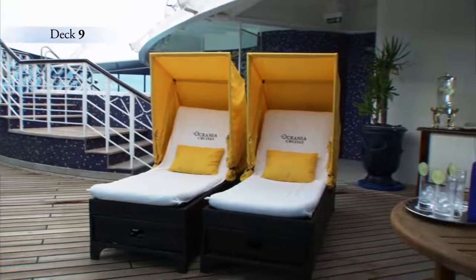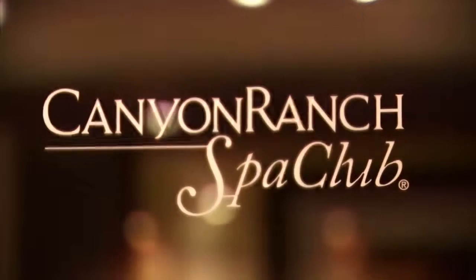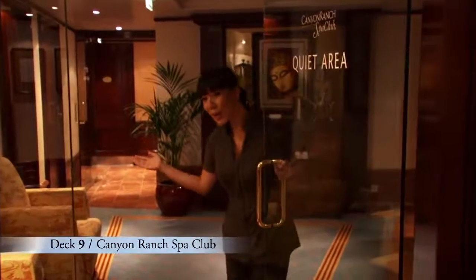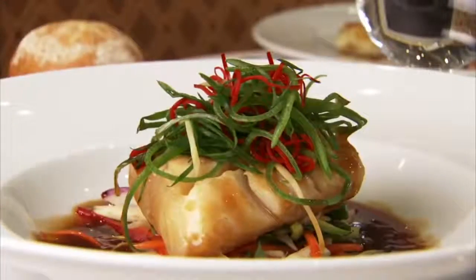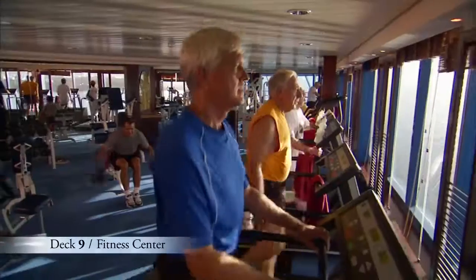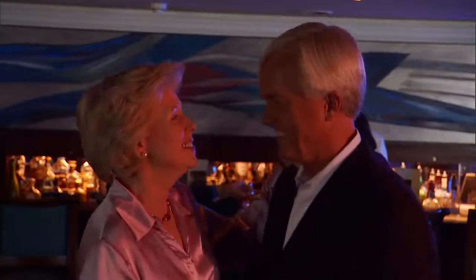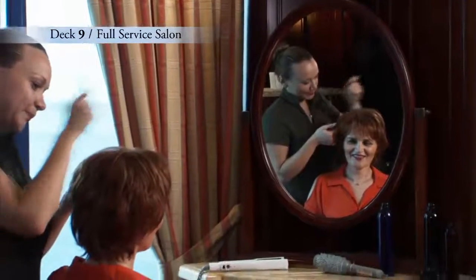Deck 9 is a great place to soak in the rays and rejuvenate your mind and body. Forward is the inviting Canyon Ranch Spa Club, designed and operated by the experts at the famed Canyon Ranch Spa. Revitalizing treatments and healthy lifestyle advice are available by appointment, and our Canyon Ranch Spa Club cuisine is served in restaurants throughout the ship. Get fit at our expansive fitness center or jumpstart your fitness routine with one of our personal trainers. And before you head out for the evening, let our professional hairstylists and manicurists pamper you at our full-service salon.